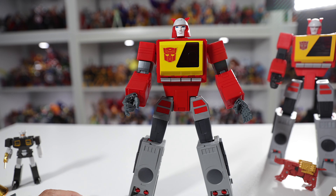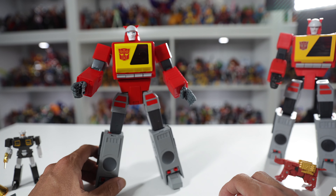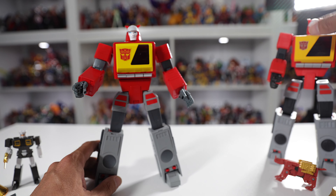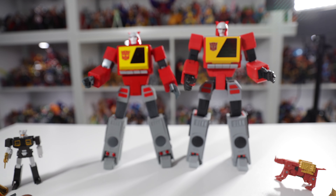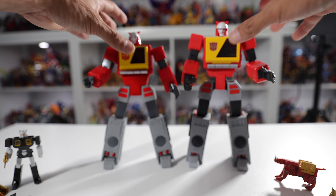The build quality is definitely there. He's very solid. I would say Fans Toys definitely wins in the G1 toon accuracy. But Deformation Space scales slightly taller — you can see there, it stands a bit taller than the Fans Toys Recorder.